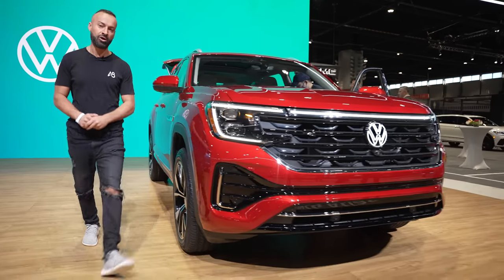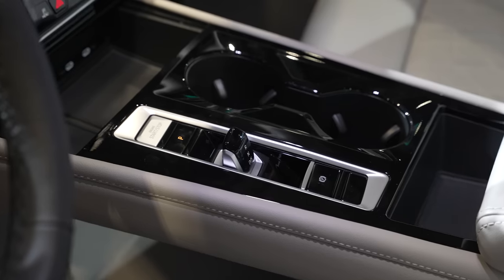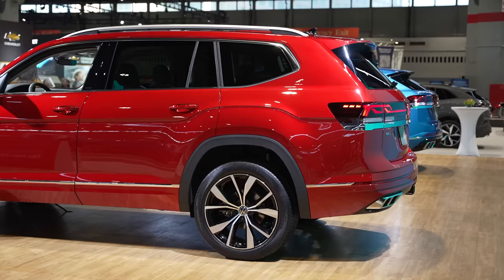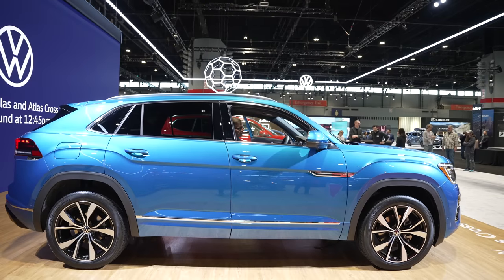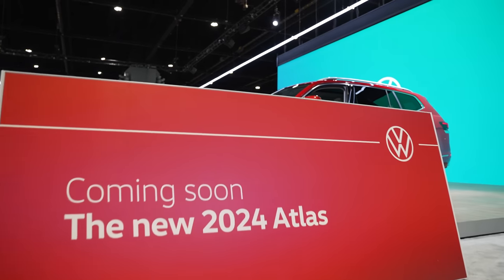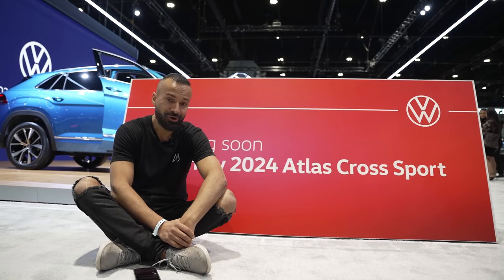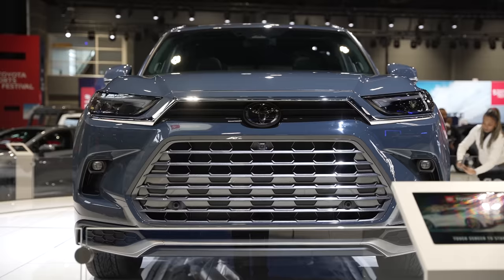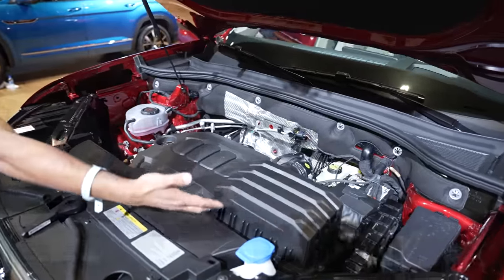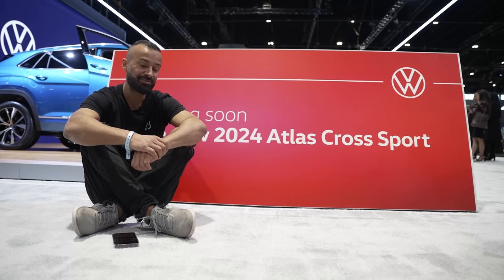What is up internet world and welcome back to the channel — today bringing the 2024 Volkswagen Atlas. There's no more VR6; you can't get a six-cylinder in the Cross Sport or the Atlas anymore. Only a four-cylinder, but that's okay because Toyota's doing the same. It only makes 269 horsepower and 273 pound-feet of torque, but people care about fuel mileage nowadays so it is what it is.